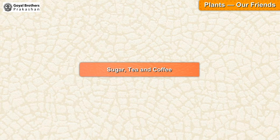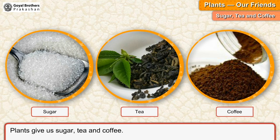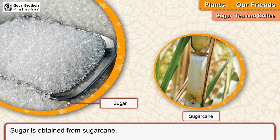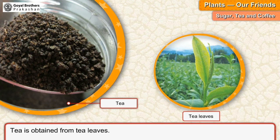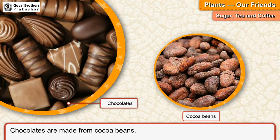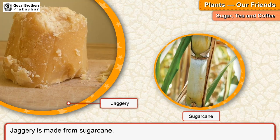Sugar, tea and coffee. Plants give us sugar, tea and coffee. Sugar is obtained from sugar cane. Tea is obtained from tea leaves. Coffee is obtained from coffee beans. Chocolates are made from cocoa beans. Jaggery is made from sugar cane.